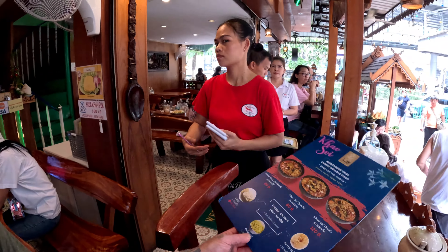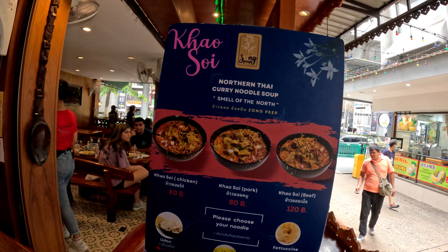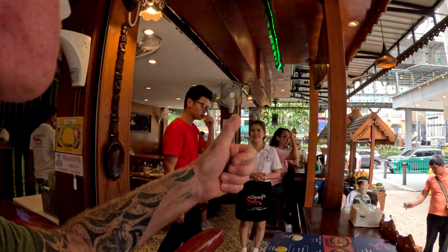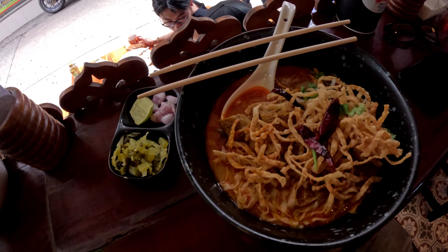I love this little restaurant and the new addition is the famous northern curry soup, Khao Soi. I've ordered the beef Khao Soi at just 120 baht and it has arrived. It looks pretty good — the crispy noodles on top. A couple of little things you need to add.